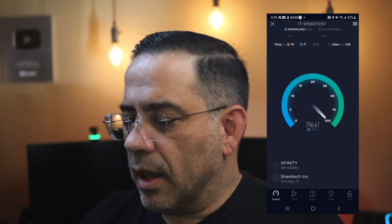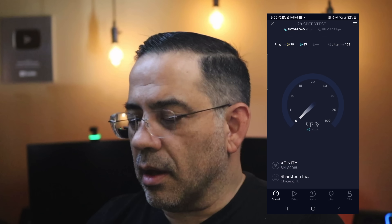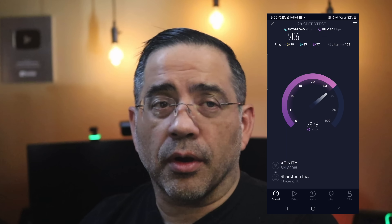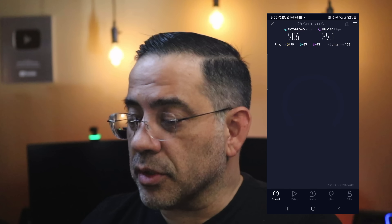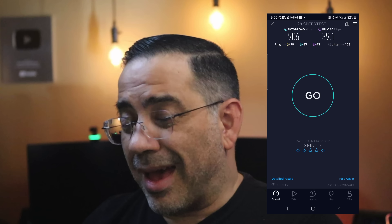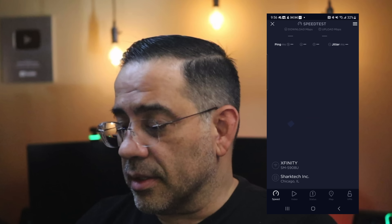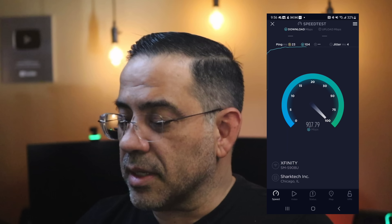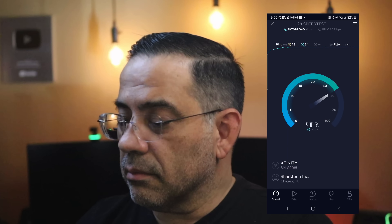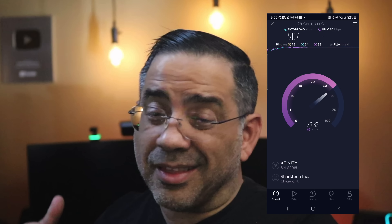I have my speed test running now and you can see the kind of speeds I'm getting. On my main floor, I'm getting up to 907 megabits. My network subscription is 1.2 gigabits, so getting 906 megabits down is really good. Running a second test confirms the same thing — it hit 900 megabits. That is really, really good for Wi-Fi. Upload speeds are pretty spectacular too at around 40 megabits. That wraps up our review — see you in the next video.